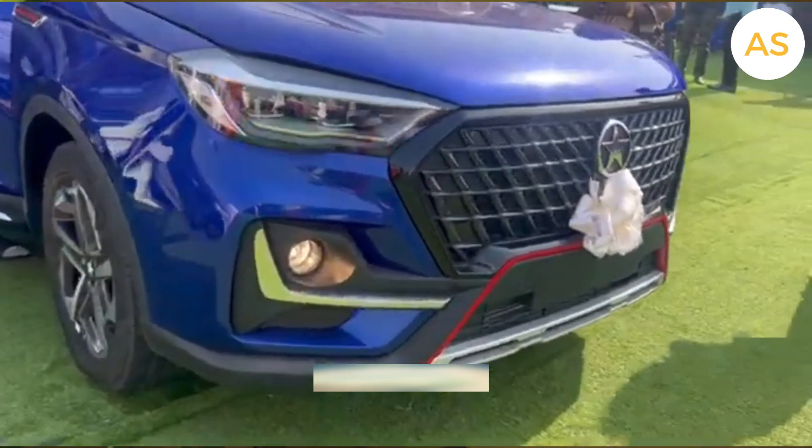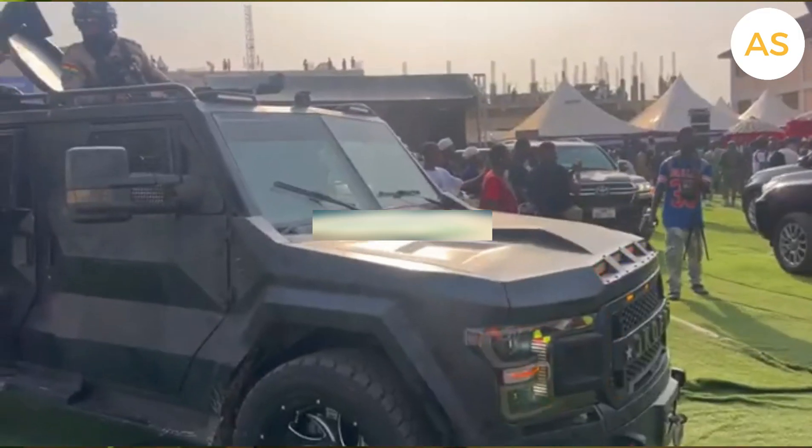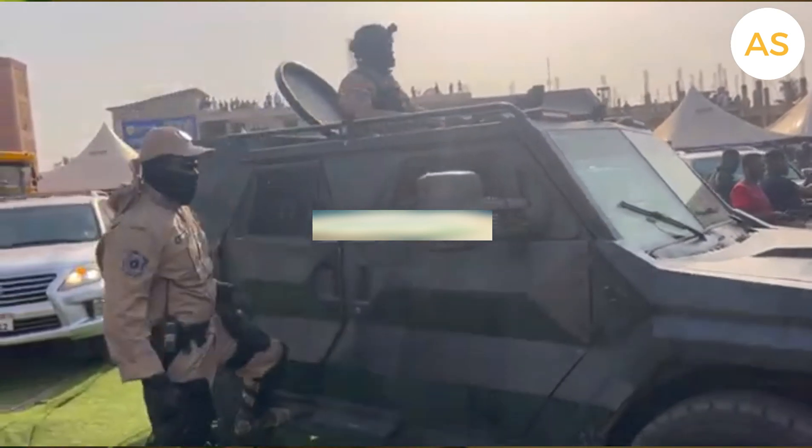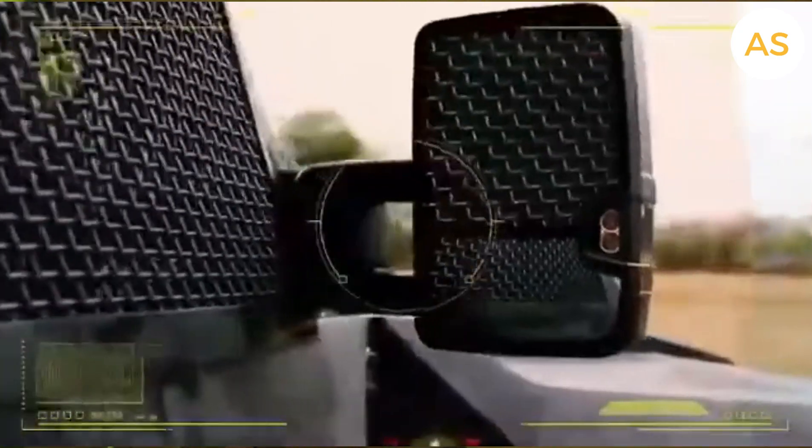Kantanka didn't stop at everyday cars. The company moved into security and defense, building armored bullion vans for transporting money safely, and even military vehicles for national security. This shows that Kantanka wasn't just about selling cars — it was about engineering solutions.